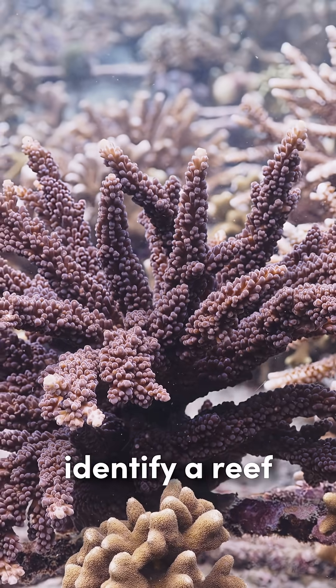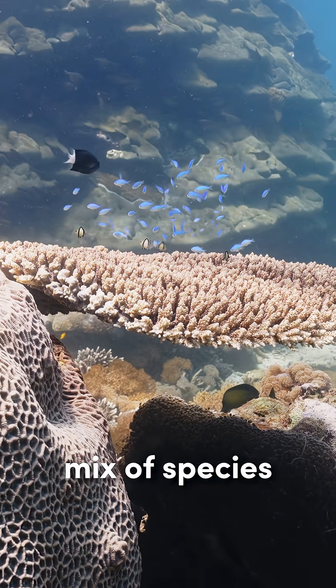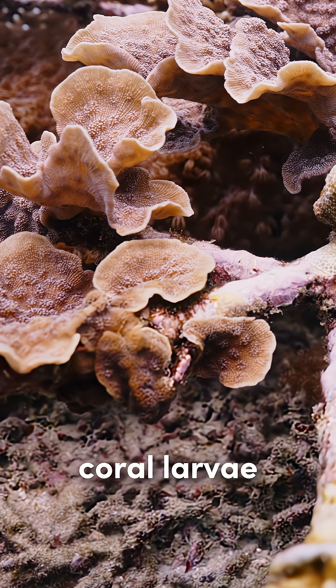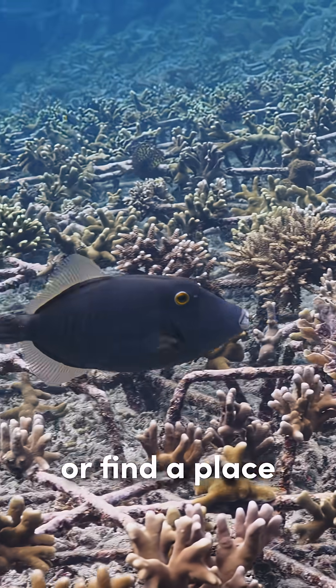You can actually identify a reef just by listening to it, as its unique shape and mix of species can function as an acoustic fingerprint. A wide array of marine life, including coral larvae, relies on this sound to find their way back home or a place to settle.